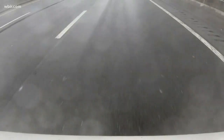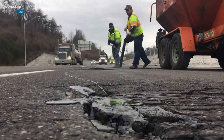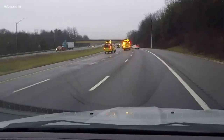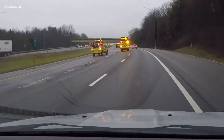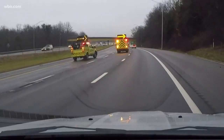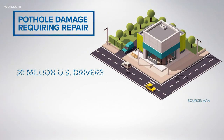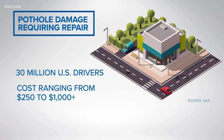We are in the middle of pothole season. Anyone on the roads has certainly seen them firsthand. For some people, it is doing big and bad things to their cars — bending tire rims, blowing out tires. A survey from AAA shows about 30 million drivers in the country experience pothole damage that requires a repair, with the average cost ranging from $250 to more than $1,000.